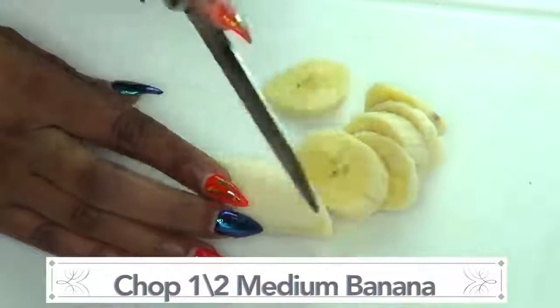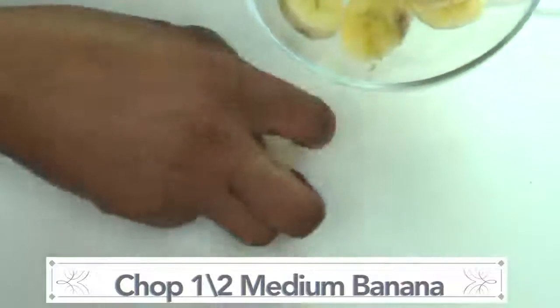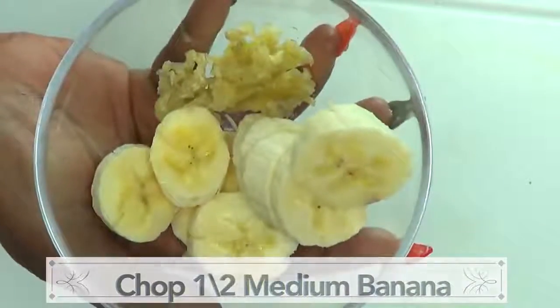We're chopping the banana for easier blending. And here is the banana, ready to go.